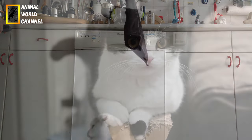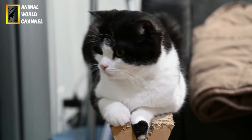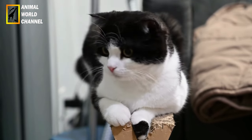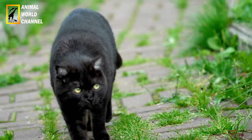Les chats Scottish Fold sont généralement en bonne santé, mais ils sont prédisposés à une condition génétique appelée ostéochondrodysplasie, qui peut affecter leurs articulations. Il est important de s'assurer que les éleveurs de Scottish Fold prennent des mesures pour éviter la reproduction de chats porteurs de cette condition afin de préserver la santé de la race.